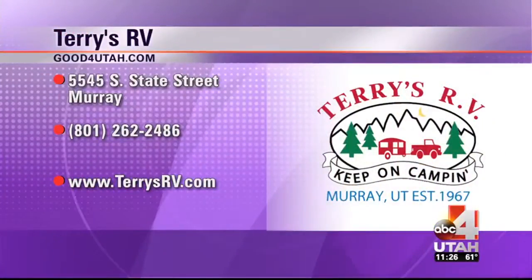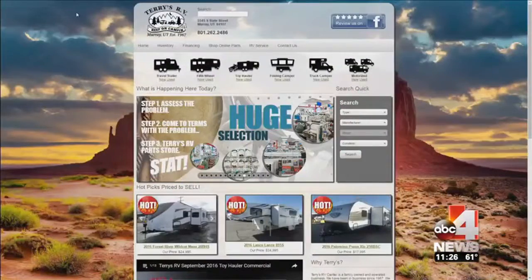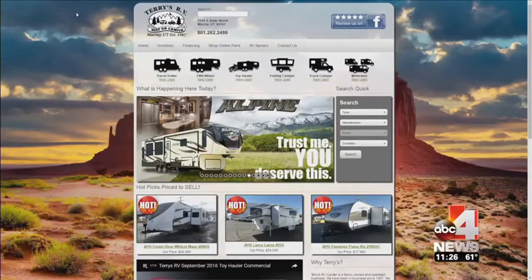Terry's RV is located in Murray at 5545 South State. You can go to their website — we'll put it right there — goodforutah.com/midday. Ask for the Roadtrek. They actually have three in stock right now with three more coming. When you go in, say 'Hi Dory, I saw you on TV and I want that' — this is the one. Thank you so much Dory.